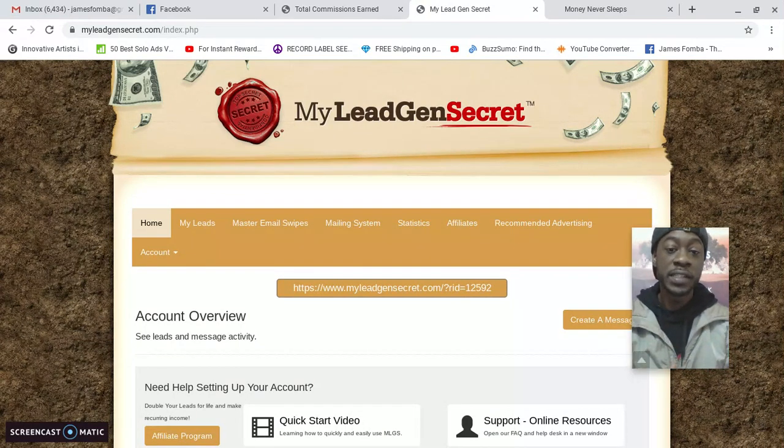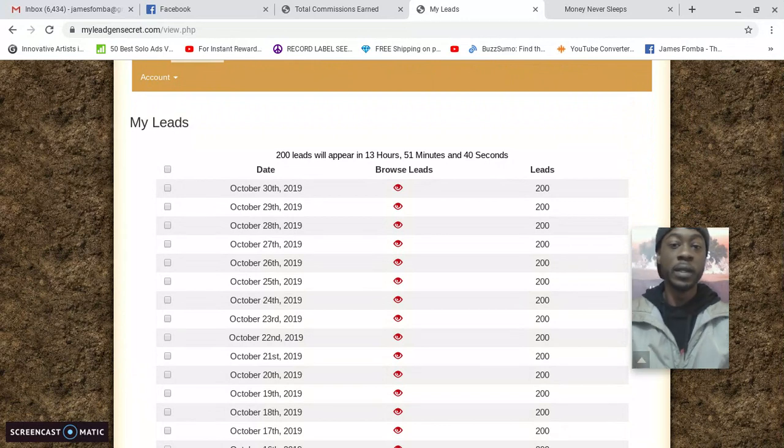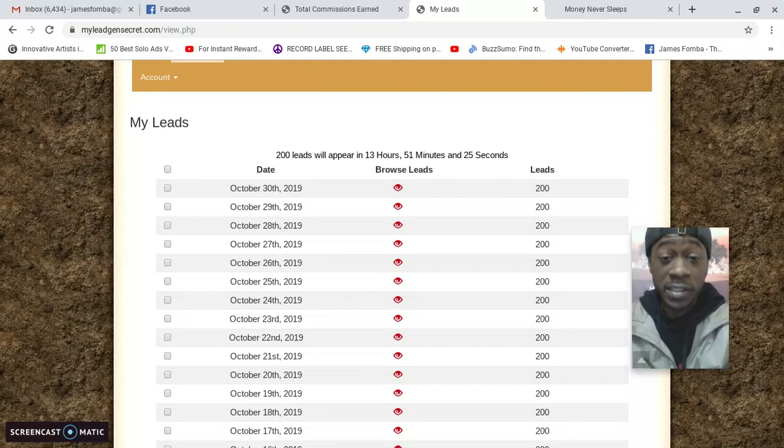I logged into My Lead Gen Secret and went straight to my leads. This is what's powerful about the system — you can see it says 200 leads will appear in 13 hours and 51 minutes. So even if I do no marketing tomorrow, I'm going to get another 200 home-based business leads. That's something powerful.